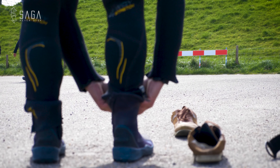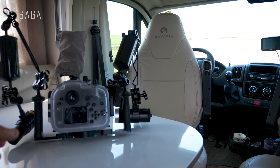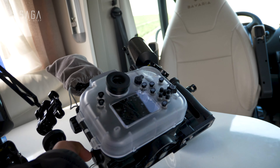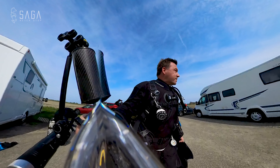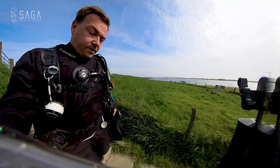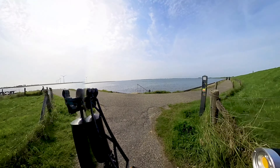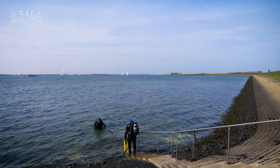At 10 degrees Celsius or 50 degrees Fahrenheit, a dry suit is still necessary for me. We set up our equipment and head over the dike to get in the water. It's early spring so there are other divers around — this is a very popular spot for divers in the region.